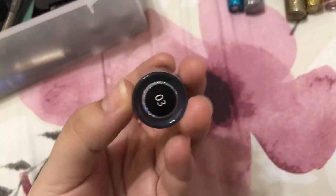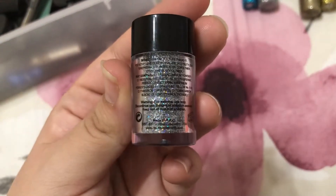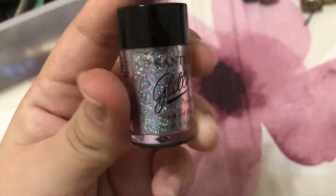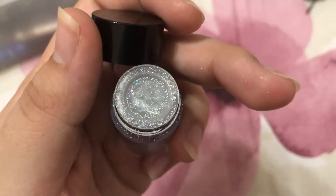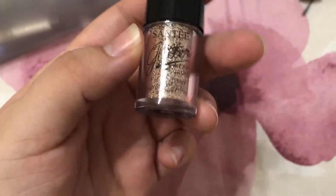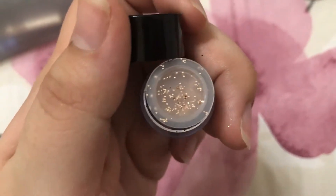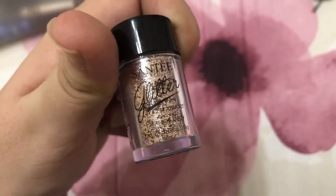This loose glitter is for face and body, number 03, by the brand Santae — though I'm not sure where you can get it. It's a silvery color, very pretty — look at that glitter, you can just pack it on. And this one here is more of a rose gold, a rosy bronzy color, in number 12, also by Santae.